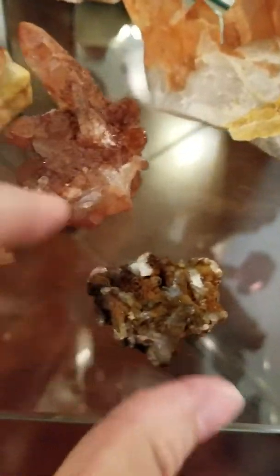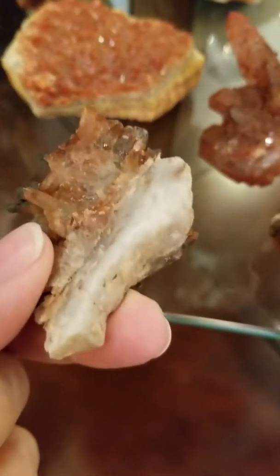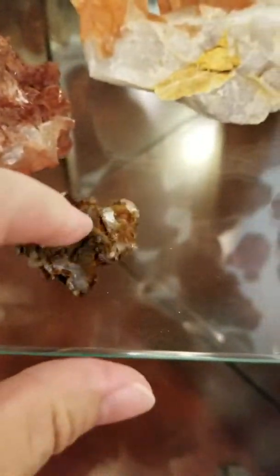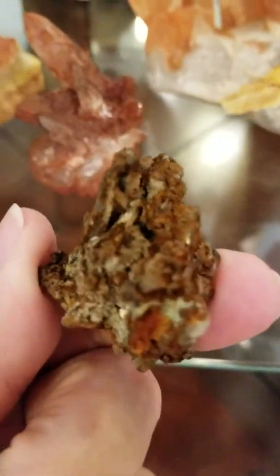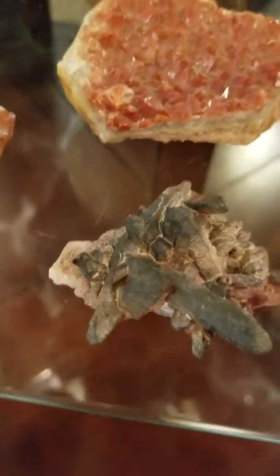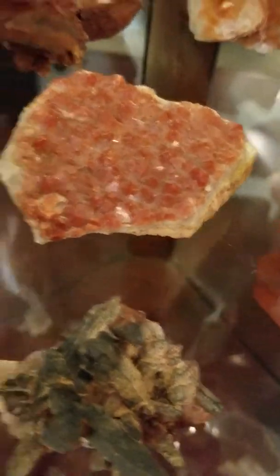And then this little guy and this one are very, very, very dark. Even so, you still have the clear quartz there. Not so much on this one. This is definitely just for your root chakra.